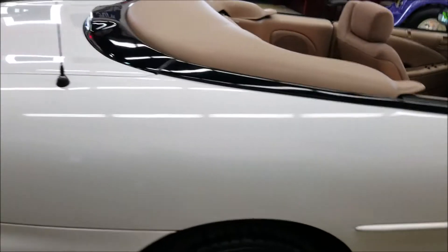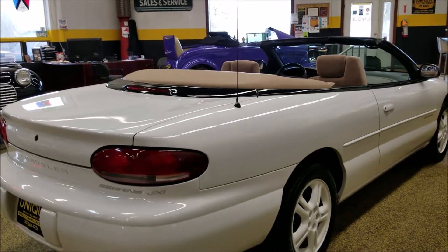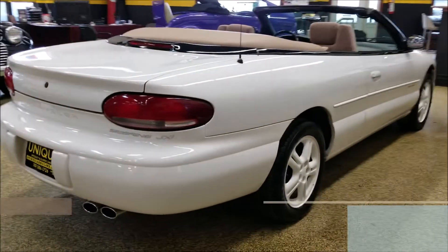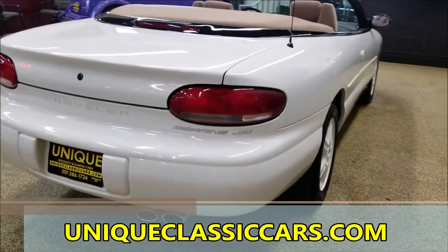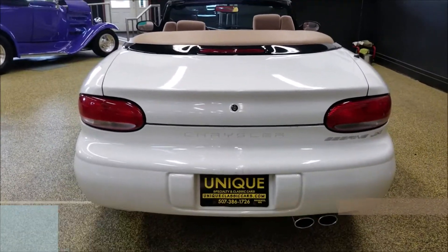If you'd like to check out the still pictures of this car — the engine bay, trunk, underside, and interior pics — go ahead and check them out at uniqueclassiccars.com. Or feel free to give us a call if you have any questions on this vehicle.